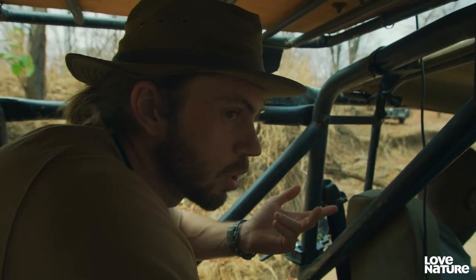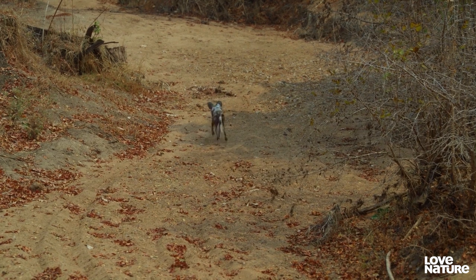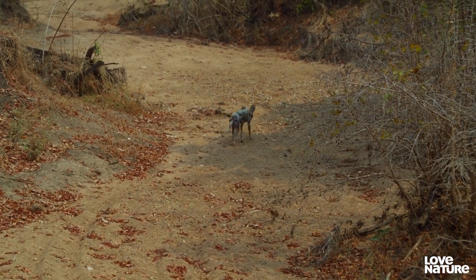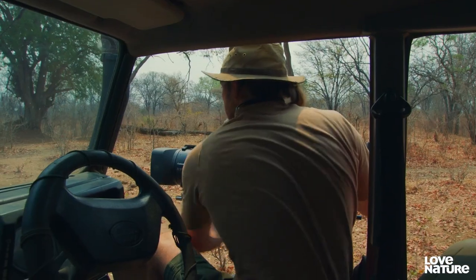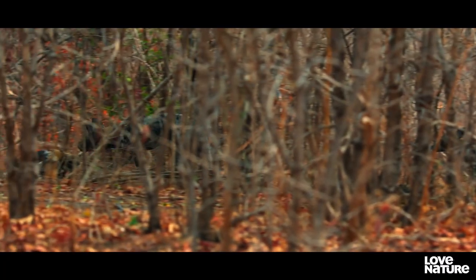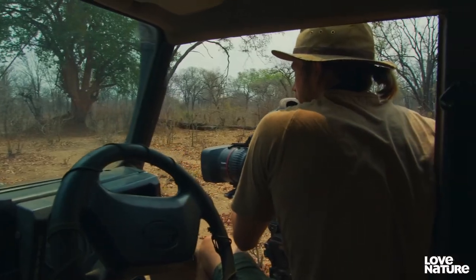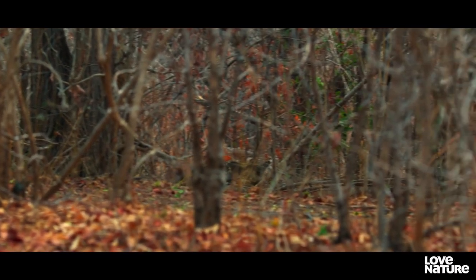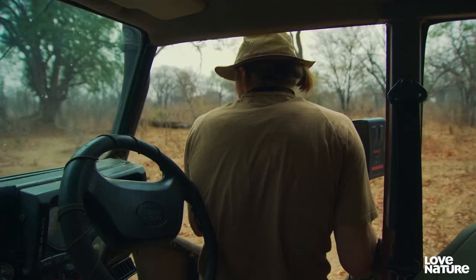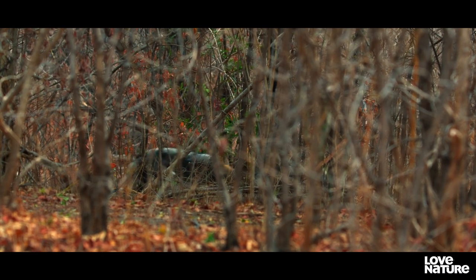The amazing thing about wild dogs is that if a pack member is injured or darted like this, the pack will stay around — they won't just abandon their friends. The whole pack reunited. How wonderful is that sound? Wild dogs make these distinct greeting sounds when they regroup. They're welcoming Kubiala back from his adventure.